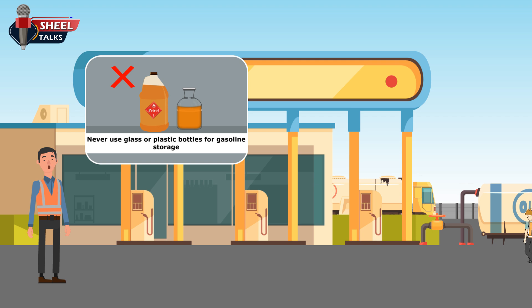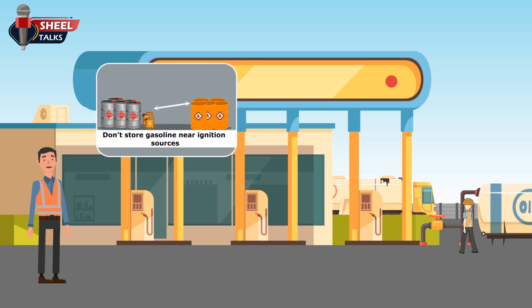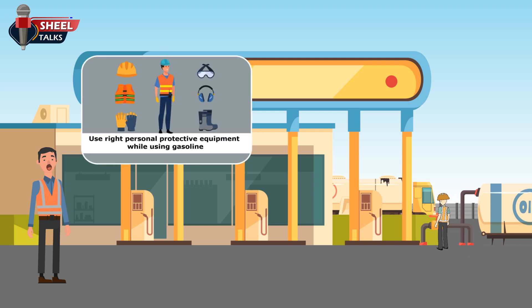Use gasoline only in well-ventilated areas. Employees should not store gasoline near ignition sources. Employees should use the right personal protective equipment while using gasoline.